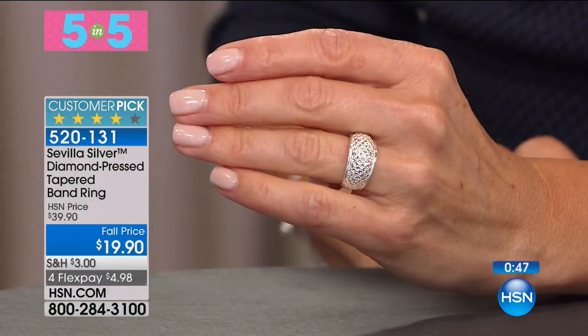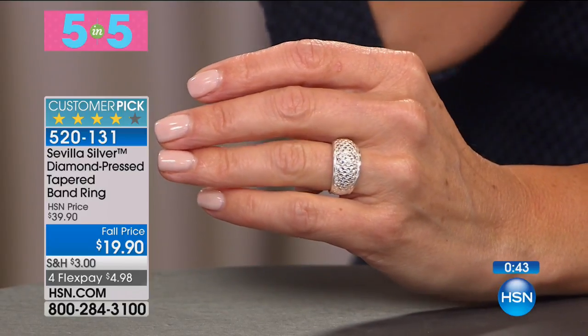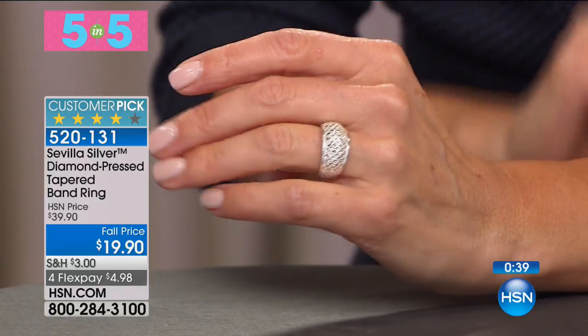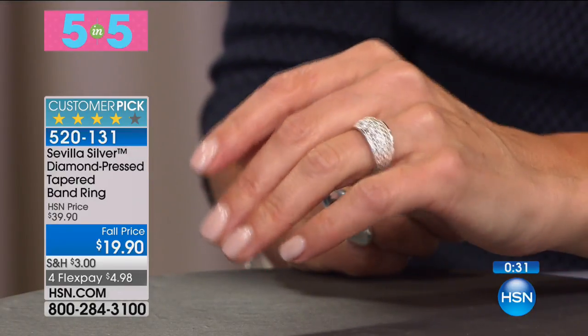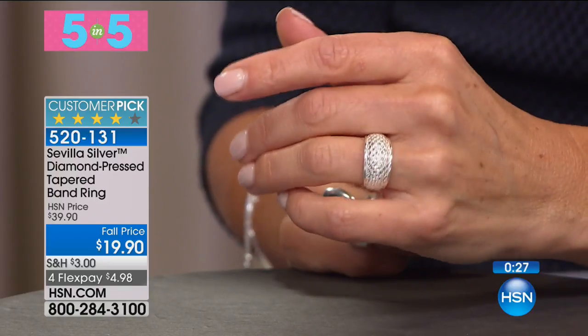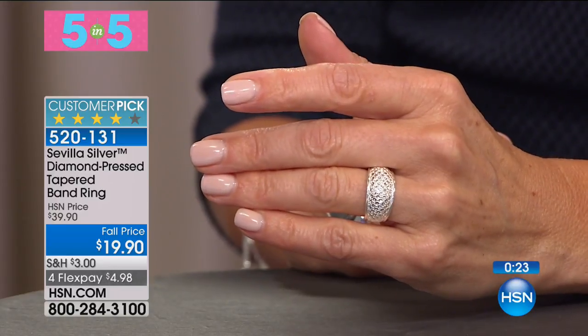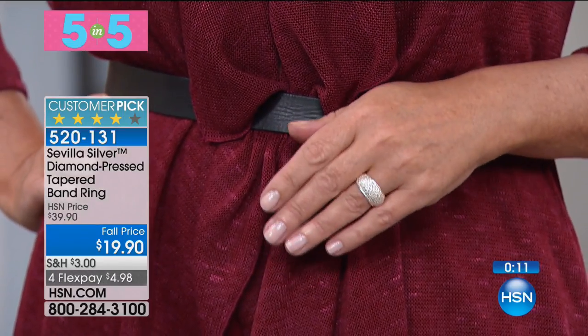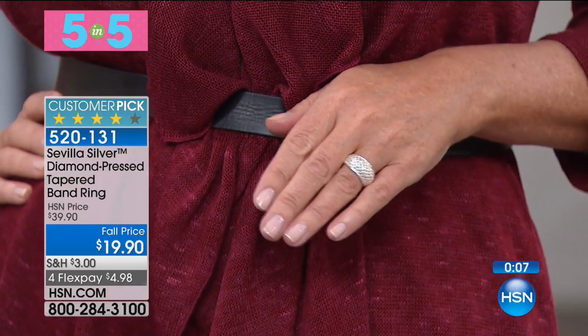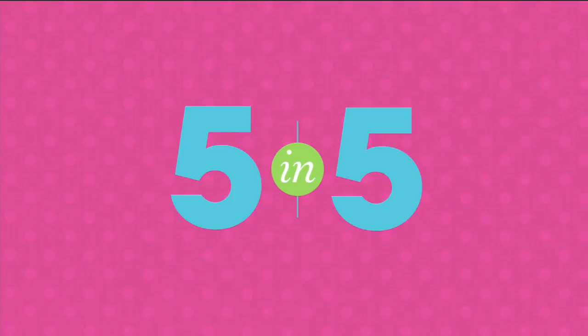Third in Five in Five: a ring also with diamond inspiration — a nice big wide band where the texture catches the light beautifully. It looks like a pavé diamond ring going all the way around at $19.90. If you have a five-carat pavé diamond ring at home, leave that one in the safe and travel with this one — it looks amazing. Very chic, wonderful sophisticated look with that illusion of diamonds all the way around the top of the ring. Another customer pick at 50% off.